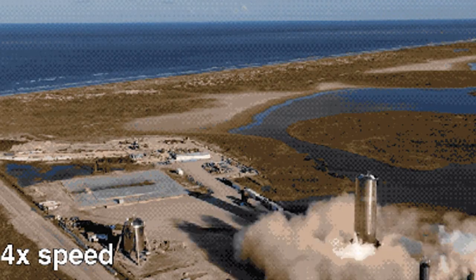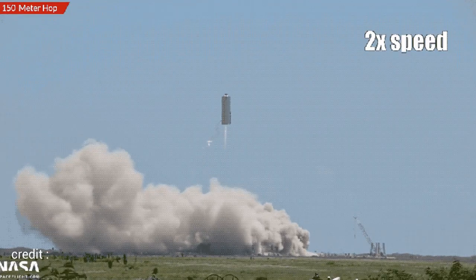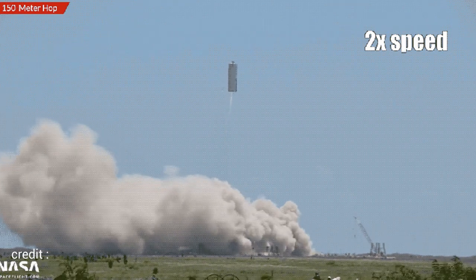Afterwards, SpaceX started attaching the prefix SN to the upper stage variants instead of MK. SN1, 2, 3, and 4 never flew. SN5 had only one Raptor engine and went 150 meters or 500 feet high, and SN6 repeated the hop. Both craft landed successfully.